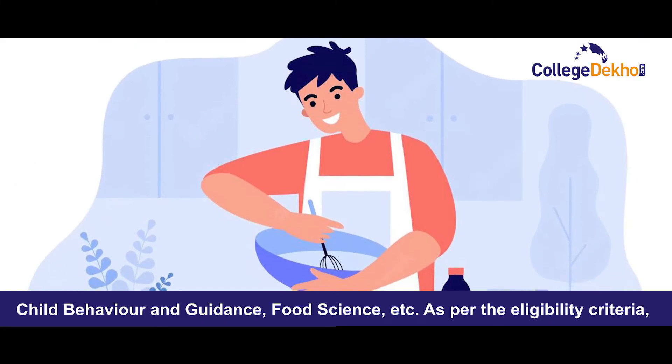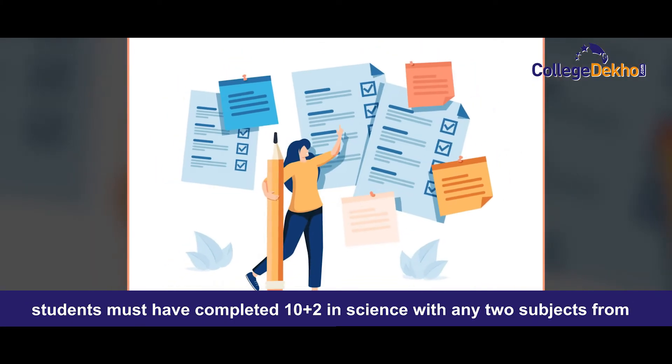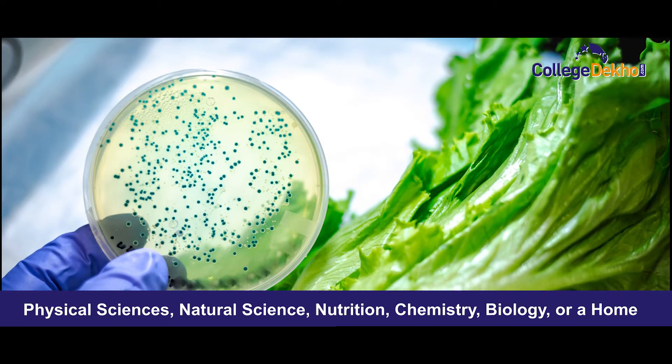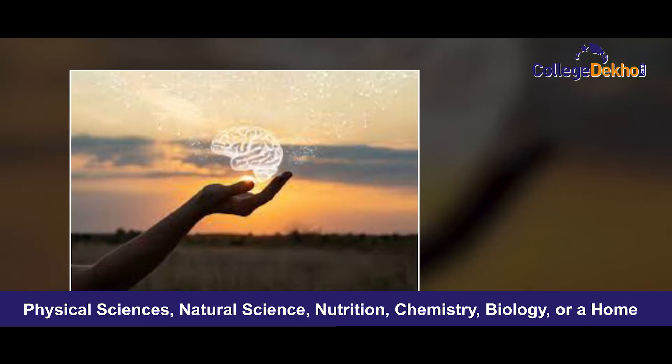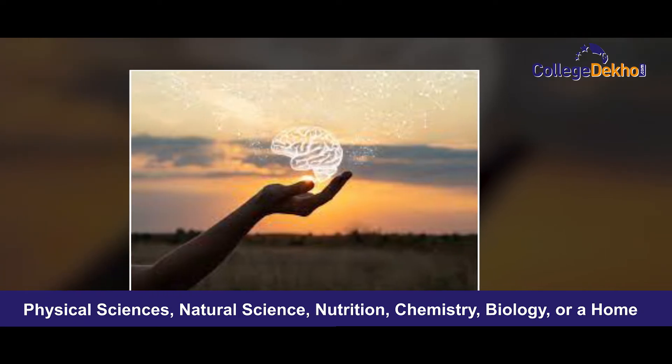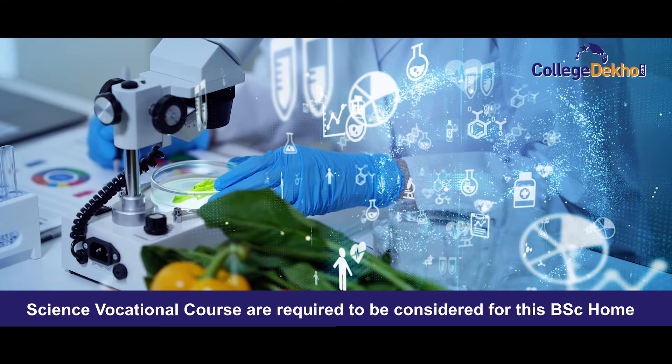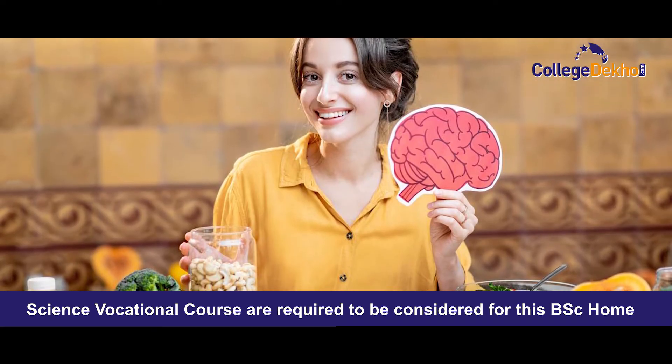As per the eligibility criteria, students must have completed 10+2 in science with any two subjects from agricultural science, physical science, natural science, nutrition, chemistry, biology, or a home science vocational course, to be considered for this BSc Home Science course.